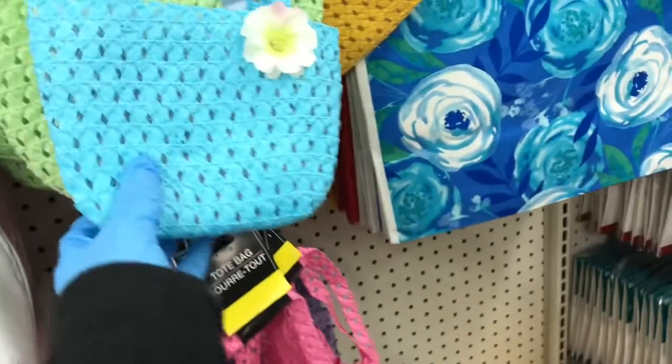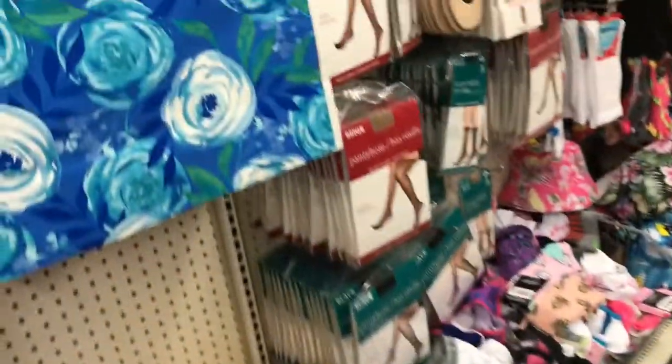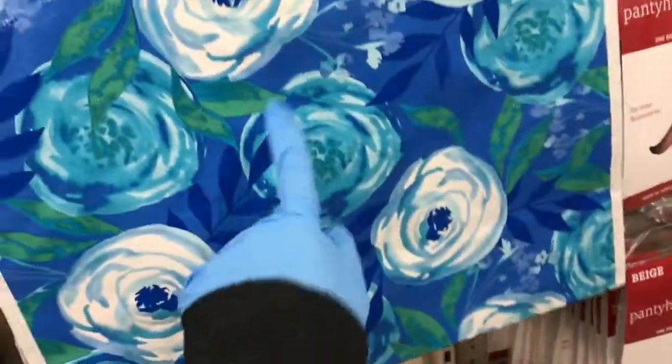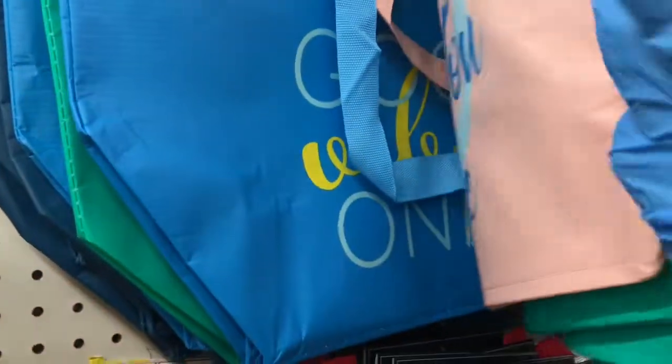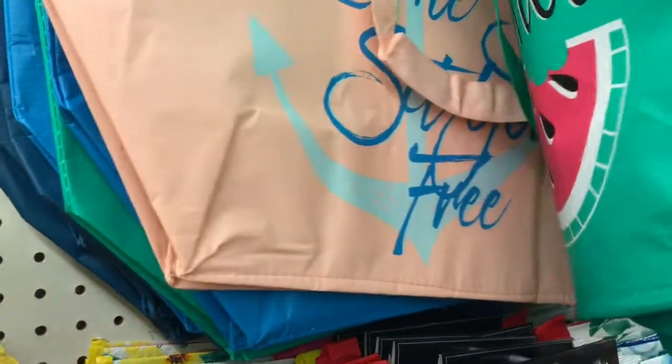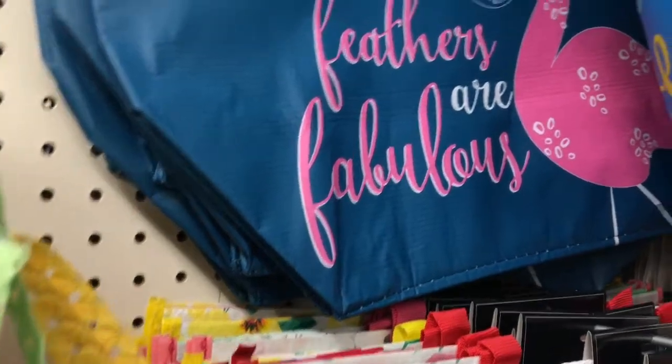Then you have your regular slippers and your little bags for the little ones to carry. I'm loving their reusable bags — this is a pattern I love. These are the bigger ones though, these totes are really big. They're definitely worth it, they look much more sturdy than they used to be. The feathers are fabulous.